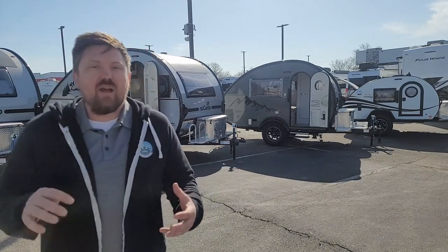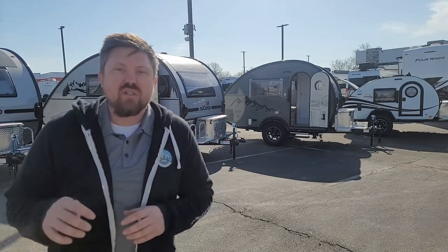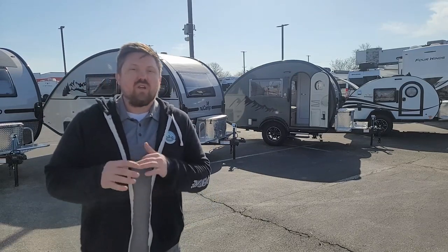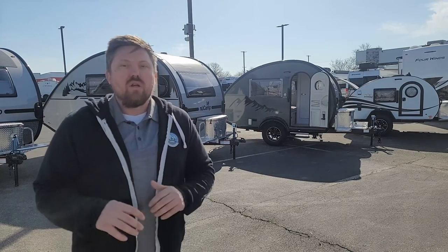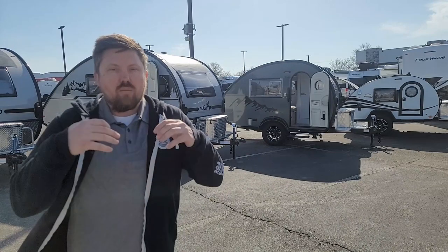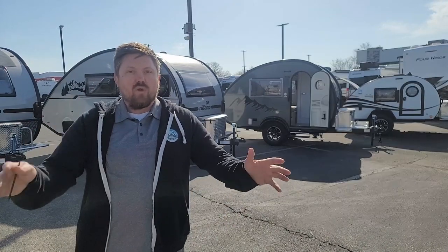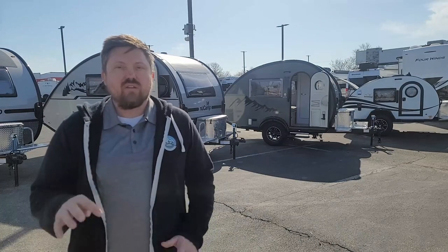I thought, what a better time than now to give the whole lineup of the teardrop campers from New Camp. We've seen some great improvements in 2024 with the new Black Canyon edition that's bringing in more solar, more lithium batteries, bigger inverters — just what everybody's been asking for. So when we are boondocking, dry camping, they're ready to perform.